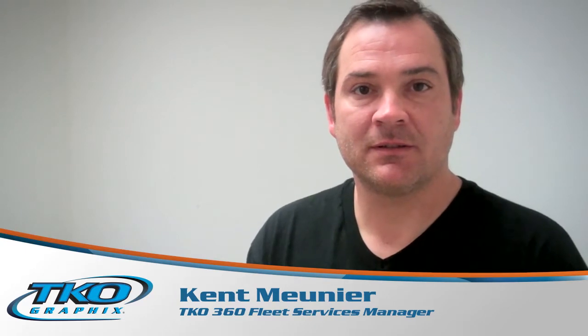Good morning, Kent. Good morning. I'm here with Kent Lignier, the manager of our fleet services division of TKO Graphics. What are we looking at, Kent?